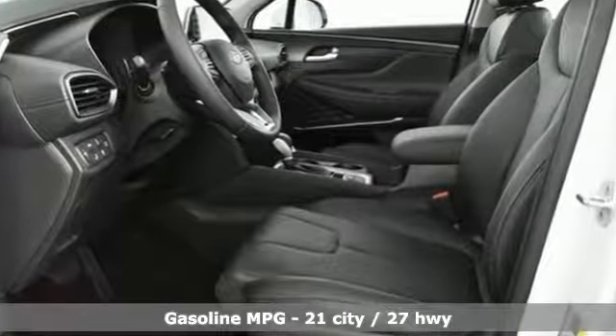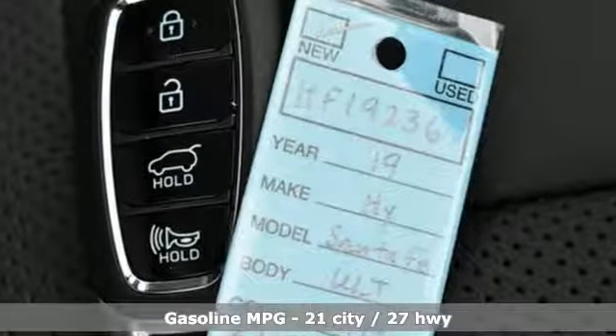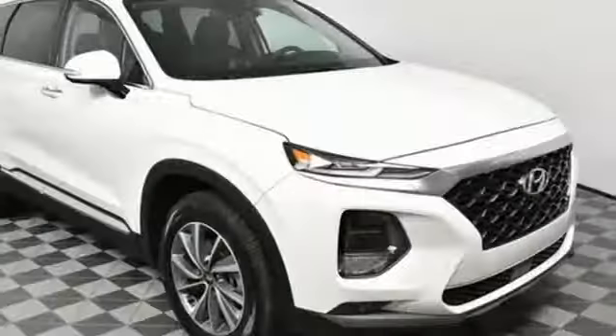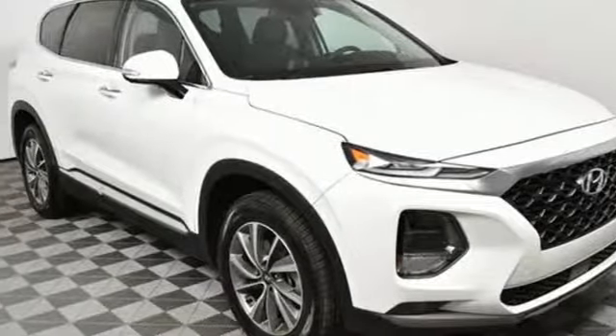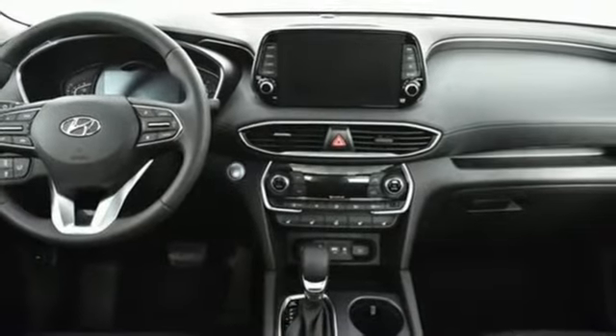Streaming audio, power heated mirrors, heated and ventilated leather bucket seats, rear parking sensors, doors and push-button start proximity key, dual-zone climate control, inline four-cylinder engine, hands-free liftgate, electronic shift on the fly and automatic transmission.